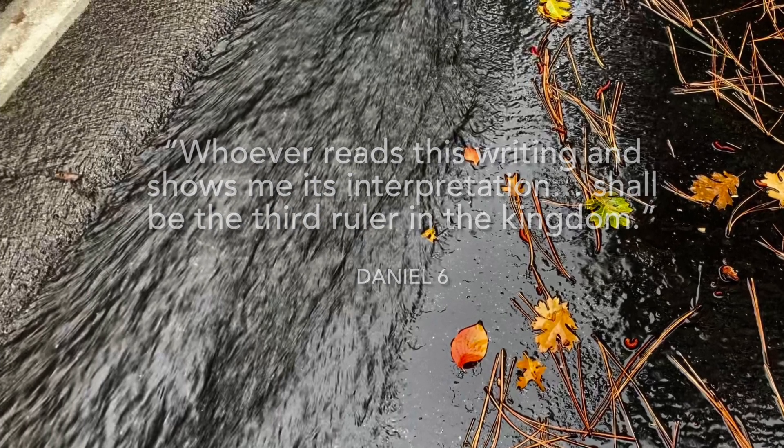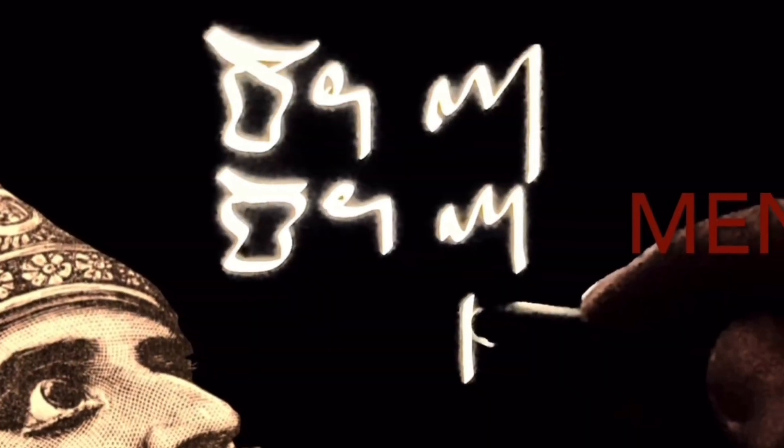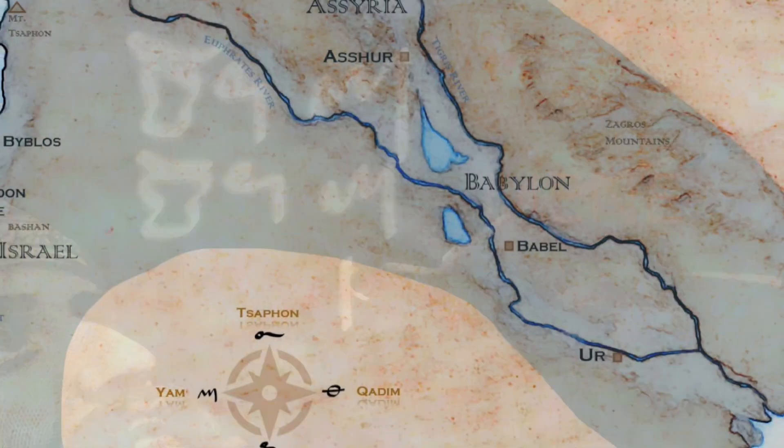Only Daniel could. So there is at least a slim possibility that Father used the original Hebrew letters to convey the message to Daniel, and ultimately to Belshazzar and the Babylonian Empire.